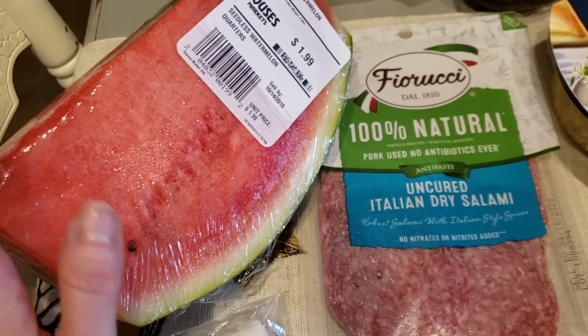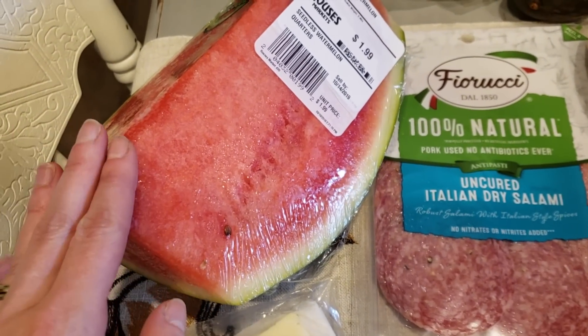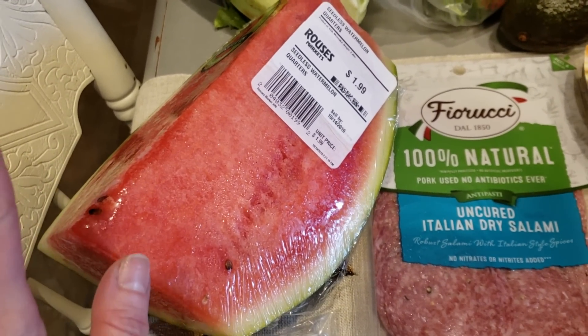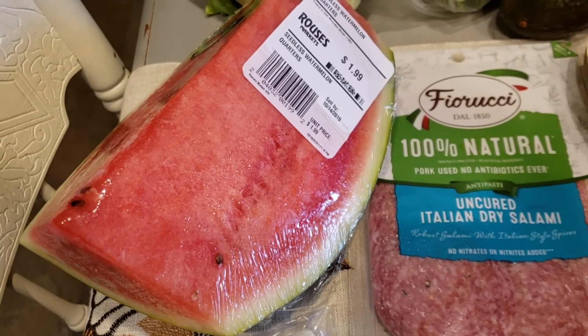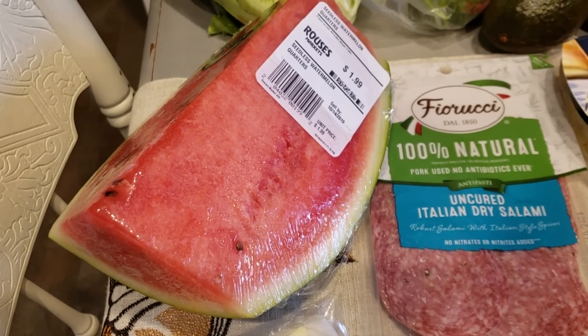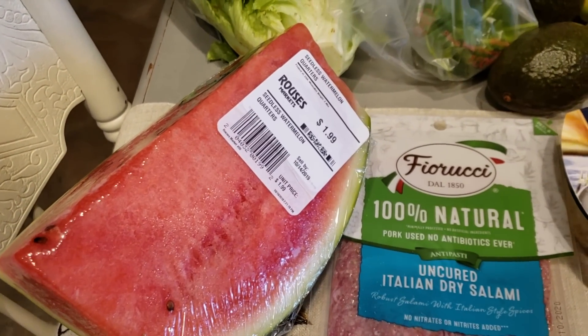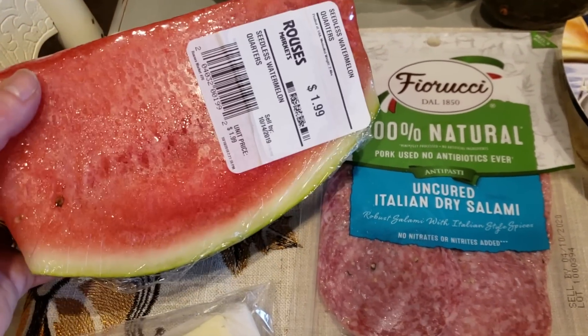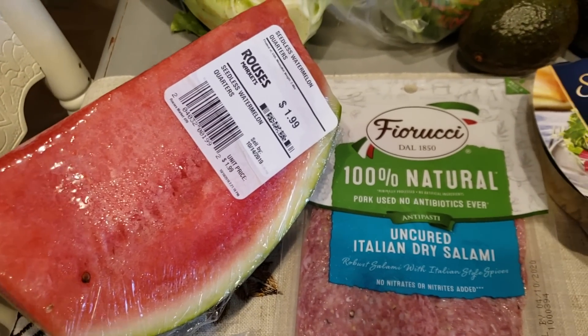I got Waylon a quarter watermelon — it was only $1.99 for a huge piece at Rouse's. He had watermelon at school the other day and absolutely loved it, so I want to see if he'll actually eat it at home. I'm trying to get whole foods into the boy — we've been converting the kids since summer, still testing things out. If he likes it, that's a good option versus the Annie's cookies and crackers I've been buying at Costco.